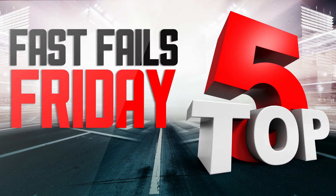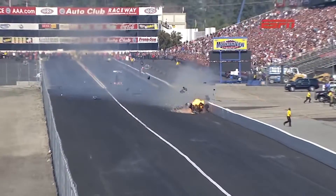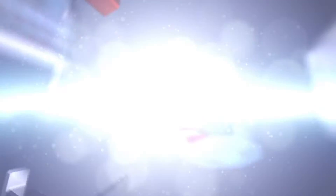Alright, enough of the news. It's that time — top five fastest fails, here we go. Number five for Fast Fails Friday is a beautiful black and green Camaro. The car is done right, this guy didn't miss anything on this car. It's a show car, it's beautiful.